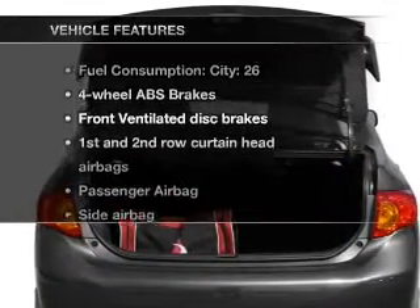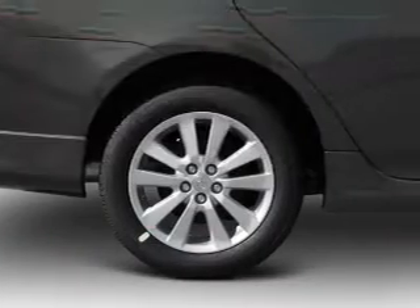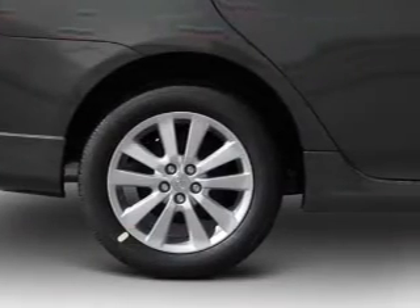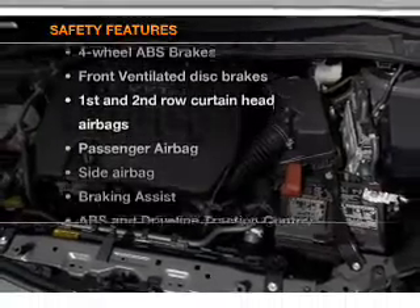With these notable features, you won't want to miss out on the opportunity to own this amazing ride: air conditioning, power steering, power mirrors, and an AM/FM stereo with a CD player.